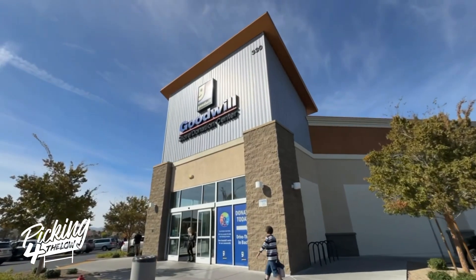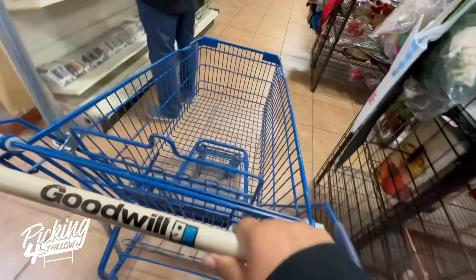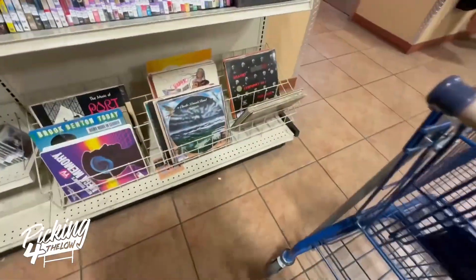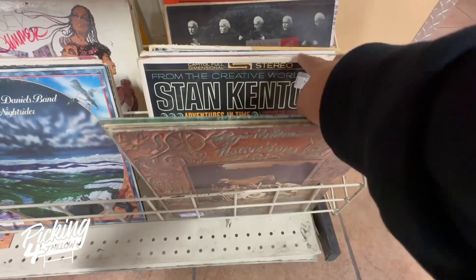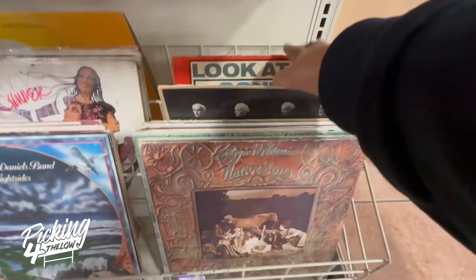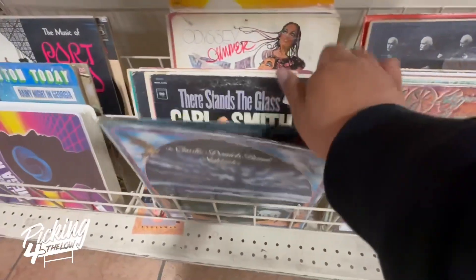I recently made a quick stop into my local Goodwill and made $100 in 20 minutes. The first thing I always do when I walk into a thrift store is go check out the vinyl records. I'm not necessarily looking for anything to flip, but I'm mostly looking for my Holy Grail, which is some vinyl records in Spanish.